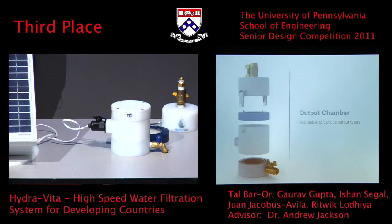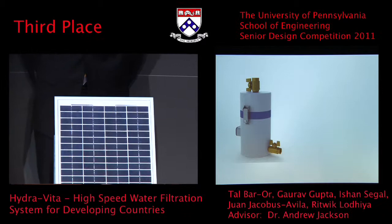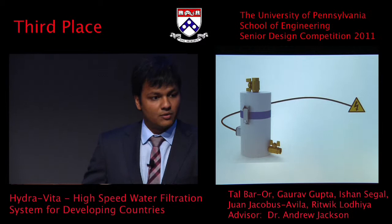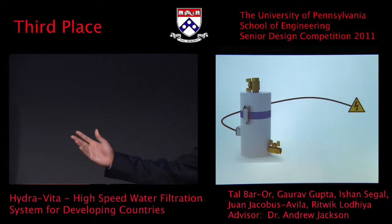Our system does require power to run. However, electricity is not always available in the developing world — there's a lack of access to electricity. So we also decided to create an accessory, a solar module, that can help people power the system when they don't have access to electricity. Gaurav will now hand it on to Ritvik, who will tell you about our solar module.